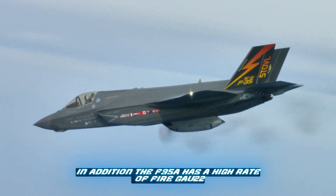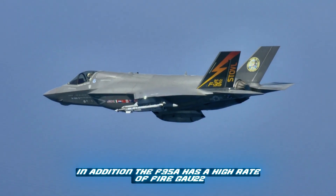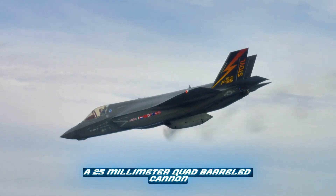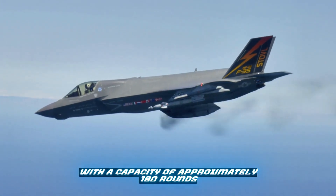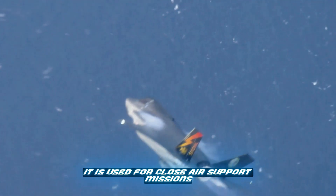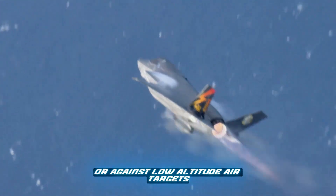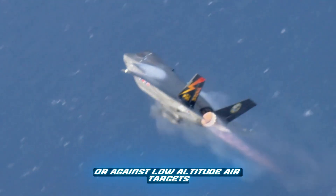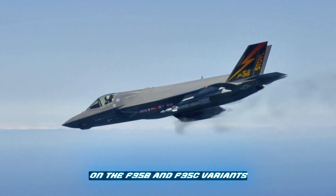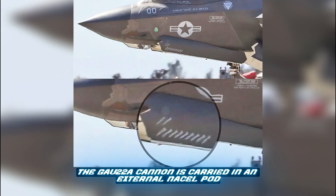In addition, the F-35A has a high rate of fire GAU-22, a 25-millimeter quad-barreled cannon with a capacity of approximately 180 rounds integrated into the upper part of the left wing. It is used for close air support missions or against low-altitude air targets. On the F-35B and F-35C variants, the GAU-22A cannon is carried in an external nacelle pod.